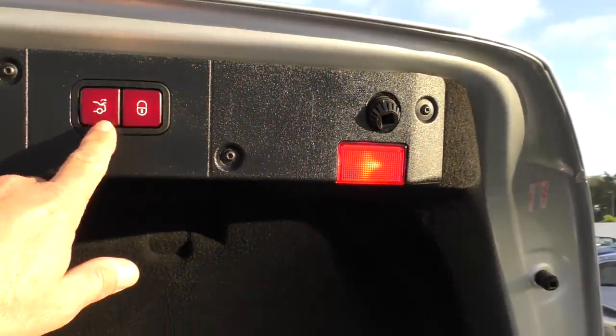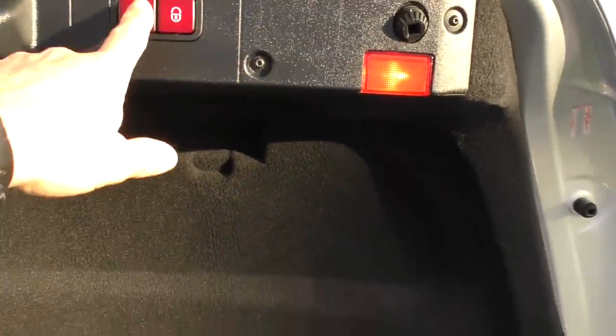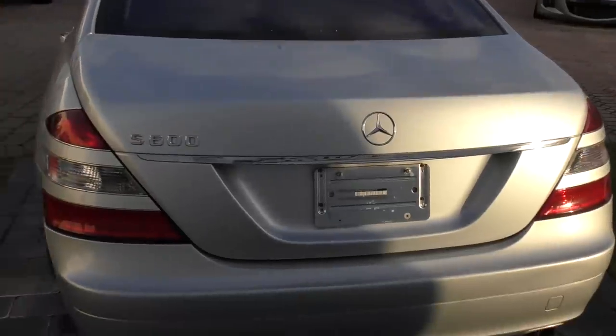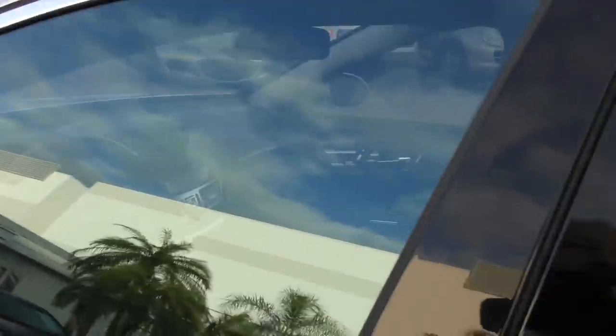Also, to take the pressure off the missus, she doesn't have to deal with pushing down on the trunk ledge — you can just press this button and down it comes. It's got a power lift gate, just like in a Toyota Highlander. Have a look under the hood.